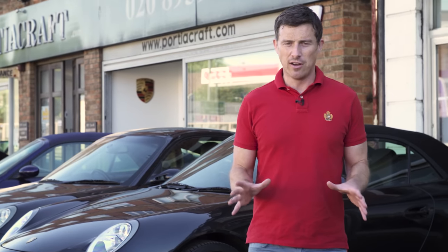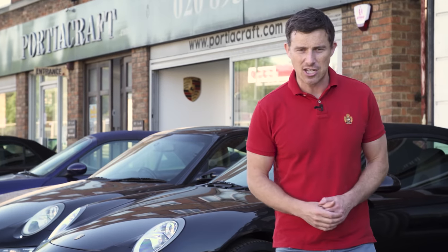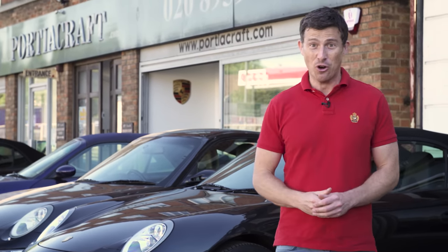I've been wanting to buy a Porsche 911 996 for quite a while now. I've been searching online for what seems like ages and now I think I've found a really nice one here at a Porsche specialist in North London.